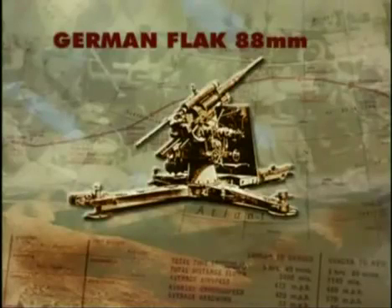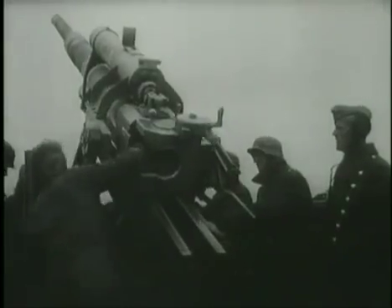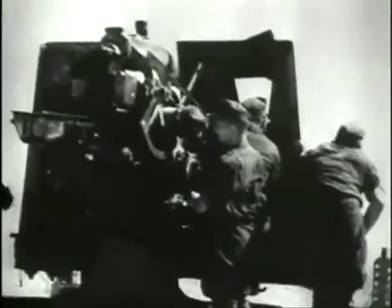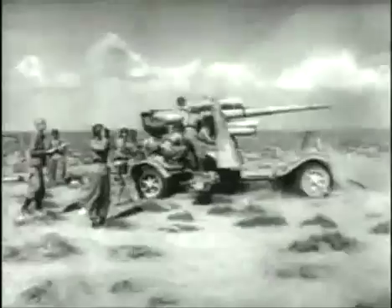The German 88mm flak gun, much in evidence in the battles around Caen, was one of the most powerful and most feared guns of the Second World War. The 88 was originally designed for anti-aircraft service. However, when some of them were converted as anti-tank guns and showed their destructive paces in North Africa in 1941, the 88's reputation as a fearsome destroyer was made.